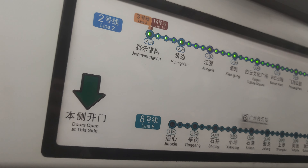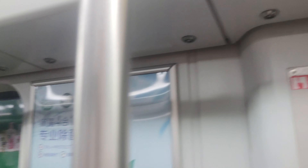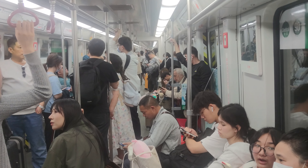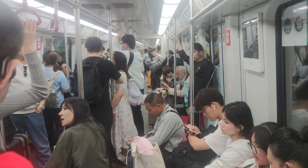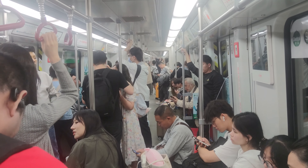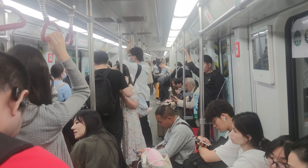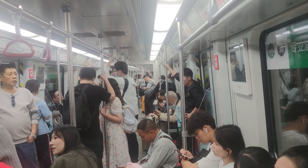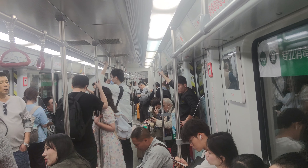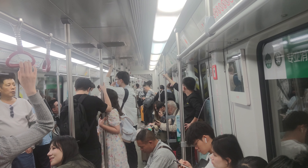They've got both Chinese and pinyin on the signs so you can sort of figure out where you're going. Very good service. The announcements are in both Chinese and English, so if you're a foreigner it's not too hard to get by on here.